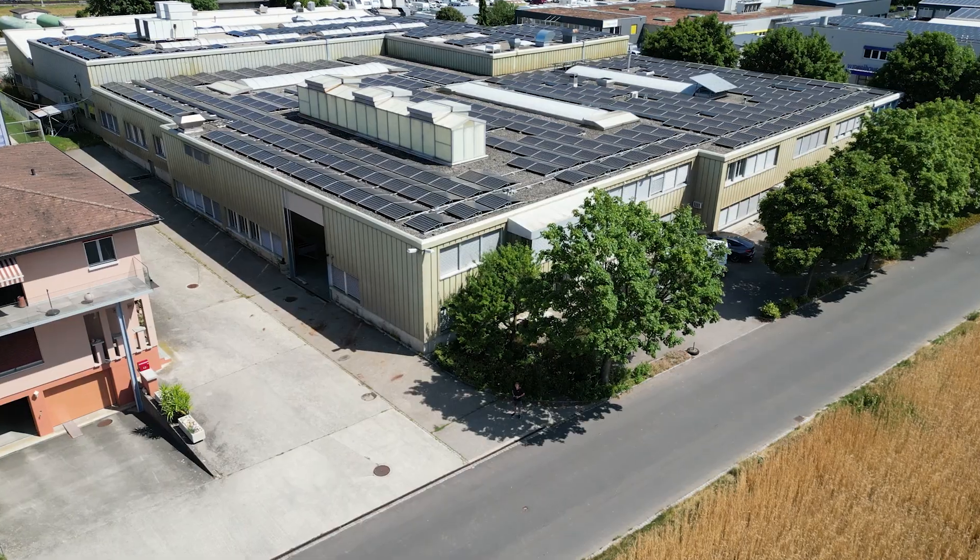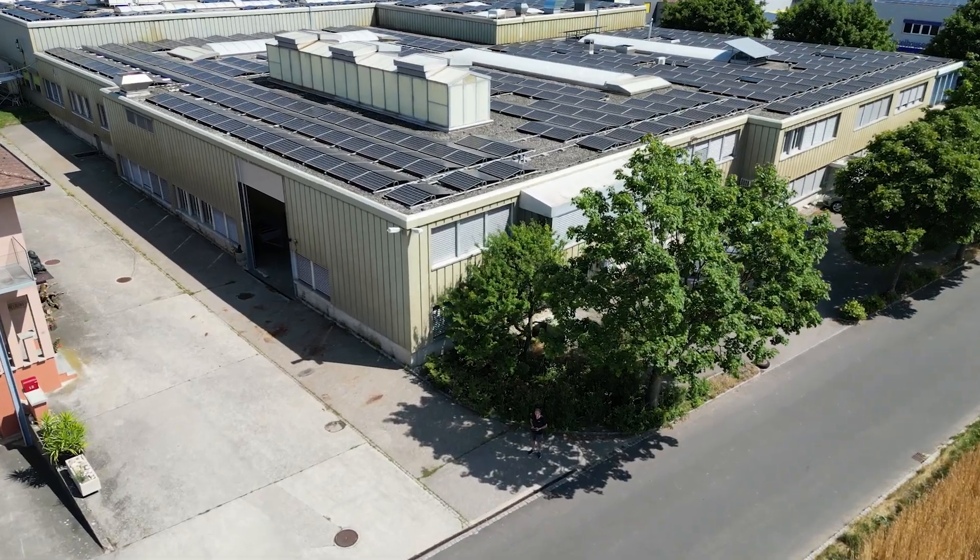Hello and welcome to SmartFlyer in Switzerland. My name is Rolf Stuber, I'm the founder and CEO of SmartFlyer.